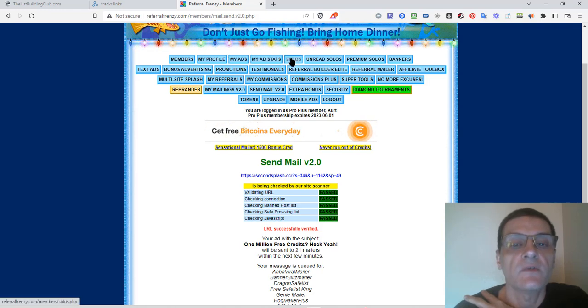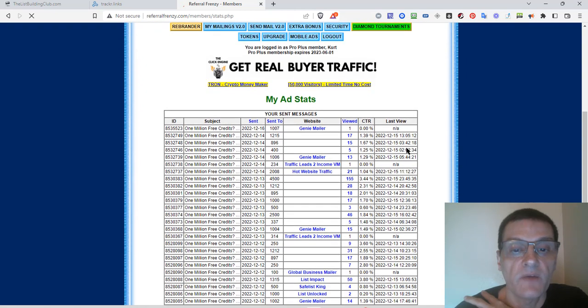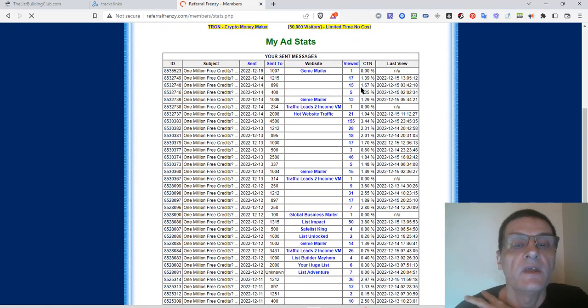My Ads we already saw. My Ads Stats shows the stats of the ads you've sent out — the subject, whom it was sent to, the website, how many were viewed, the click-through rate, and last view. This one was sent out right away and someone already viewed it.